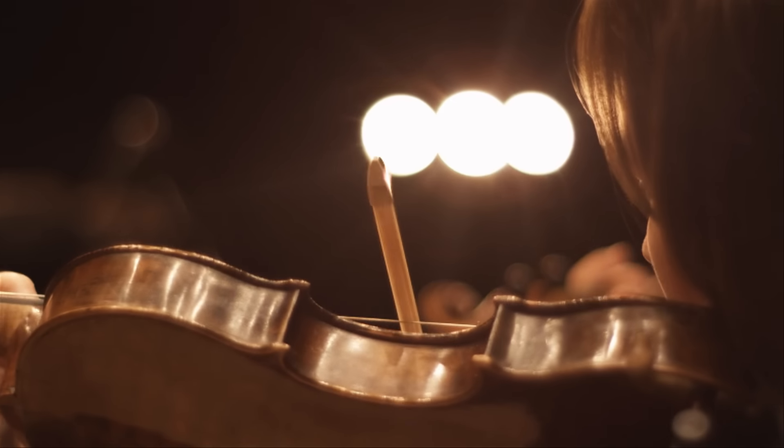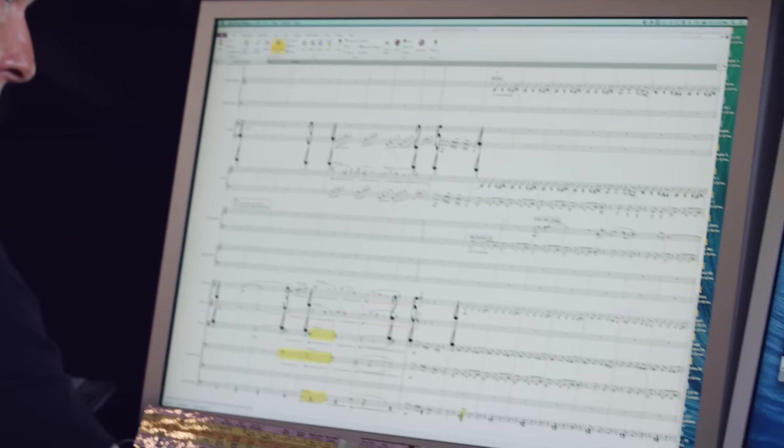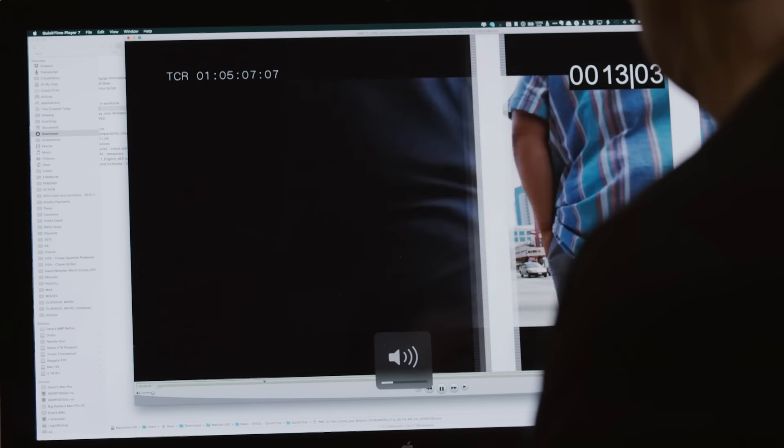Sibelius makes things look great almost right away, and it allows for the creativity to flow. Write it down so people can play it. Sibelius has been accompanying me and all my students for such a long time now. It's awesome. Get Sibelius and learn it — it'll pay huge dividends if you ever become a professional musician.